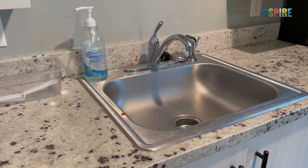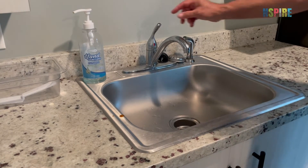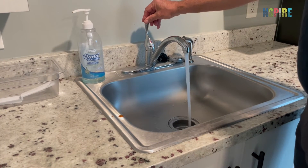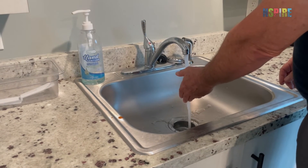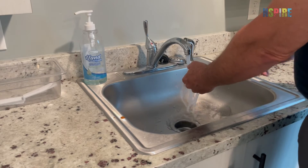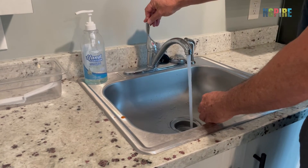When inspecting the sink in the primary kitchen, turn the faucet for hot water and feel the temperature. Repeat the steps for cold water. If the temperature does not change when either faucet is engaged, it fails.